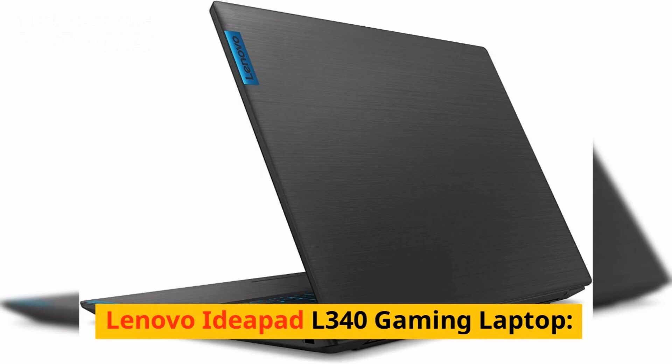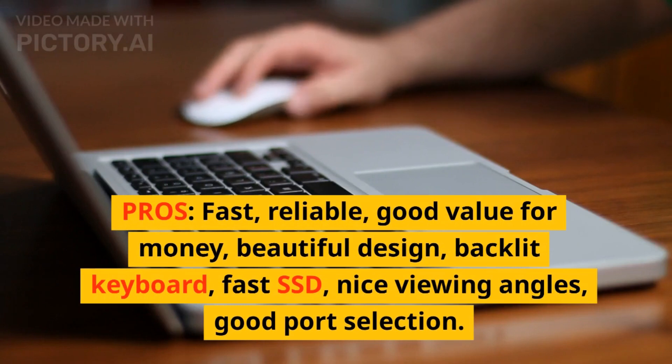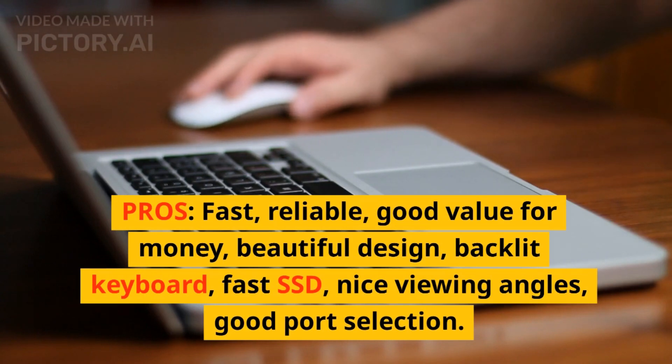Lenovo IdeaPad L340 Gaming Laptop. Pros: Fast, reliable, good value for money, beautiful design, backlit keyboard, fast SSD, nice viewing angles, good port selection.